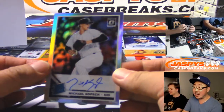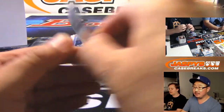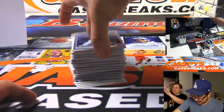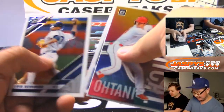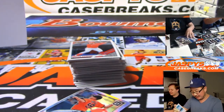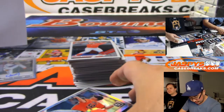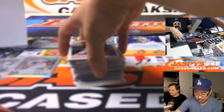We got a Michael Kopech autograph. We've got Dylan Cease and a Michael Kopech and David Duffy. These are your two autographs right here — Kopech and the Astros autograph. Astros going to EA.